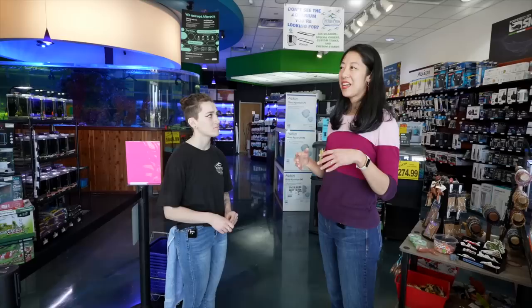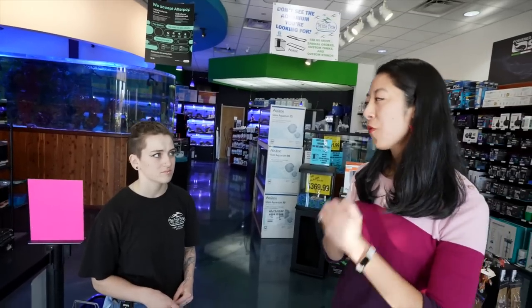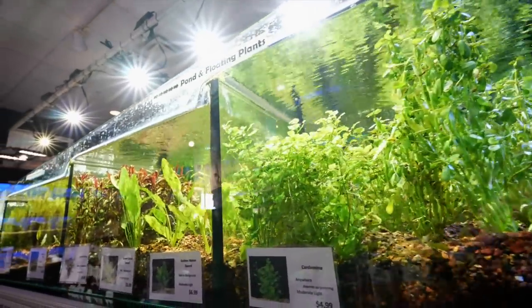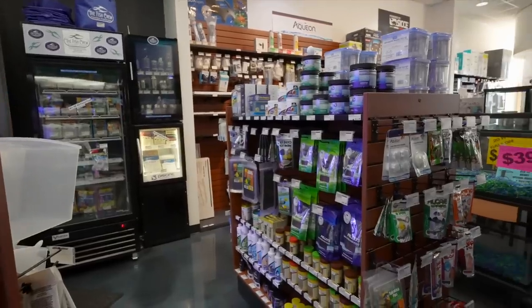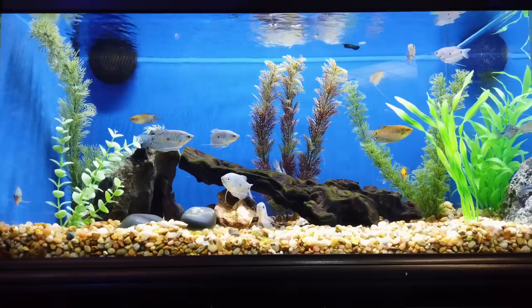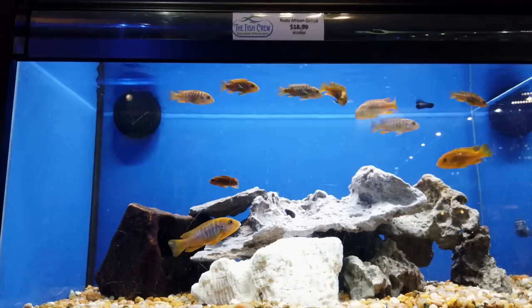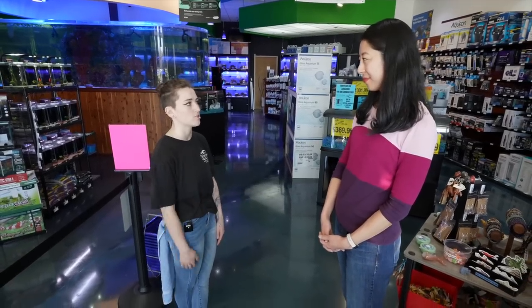What is some key advice you would give to a beginner coming into the store for the first time? I try to definitely go over the nitrogen cycle so that people have an idea of what's actually keeping their ecosystem running. I do encourage people to do research before they come in so they have an idea of what they want, and if they have specific questions we can help them. But even if they don't, that's totally okay too.